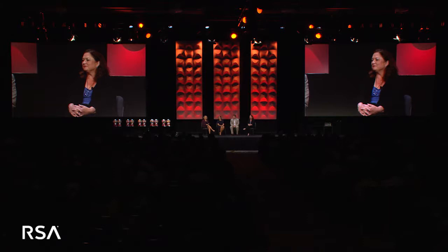This is Dell Skivington, Chief Privacy Officer and Vice President, Compliance, Risk, and Privacy. Mike McLaughlin, Chief Ethics and Compliance Officer, and Janet Levesque, Chief Information Security Officer of RSA, who worked with the team to help this project. So the first question, Dell, tell us a little bit about your privacy program.